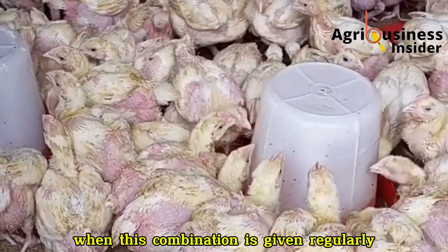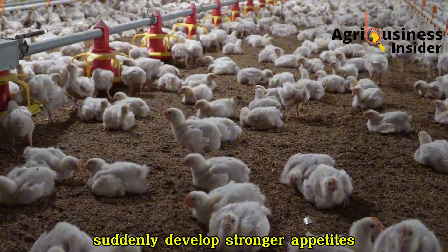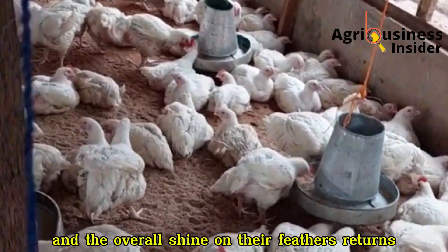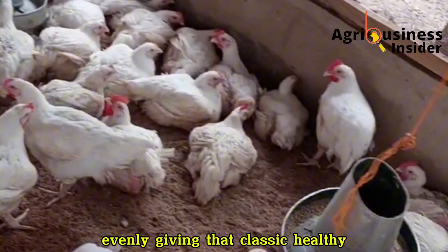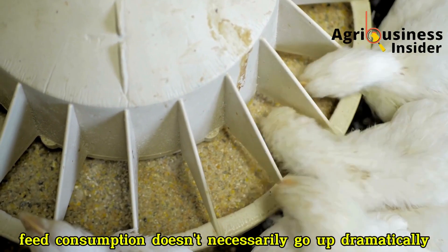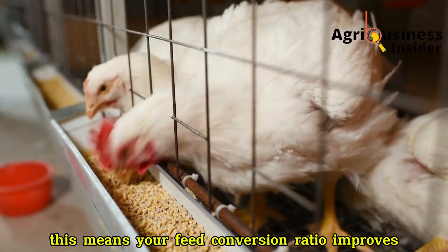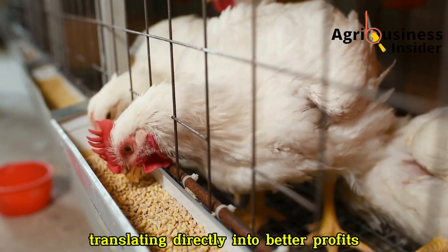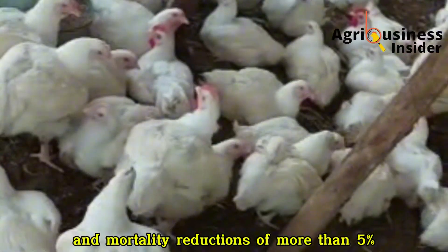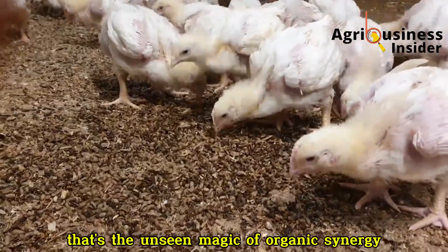When this combination is given regularly, farmers start noticing visible results within a few days. Birds that were previously slow to feed suddenly develop stronger appetites. Droppings become firmer and cleaner, and the overall shine on their feathers returns. The muscles start filling out evenly, giving that classic healthy plump look you see in premium-grade broilers. Feed consumption doesn't necessarily go up dramatically, but weight gain does — meaning your feed conversion ratio improves, translating directly into better profits. Some farmers have even reported FCR improvements of up to 0.2 points and mortality reductions of more than 5%.